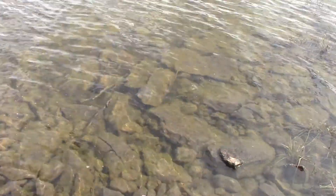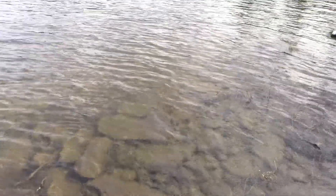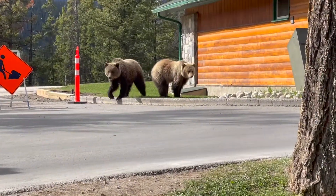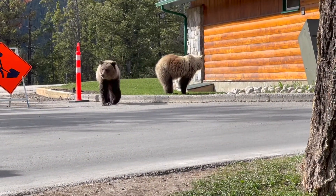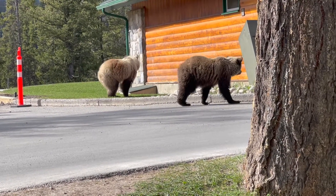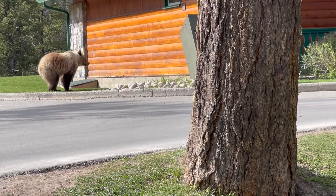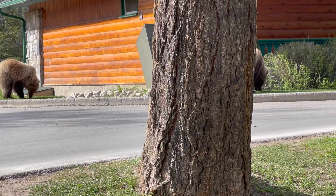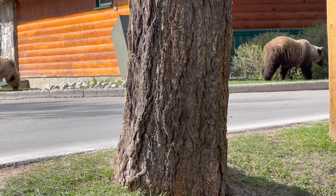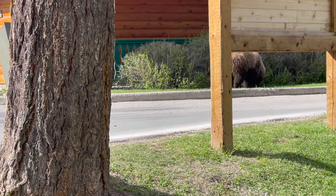Let's see how clear the water is — it's quite cold, though. Bear sighting! We greet the bears passing by, saying hello and keeping it going as they make their way through.